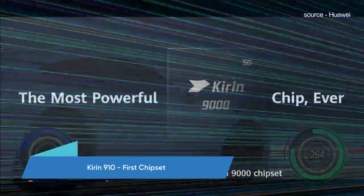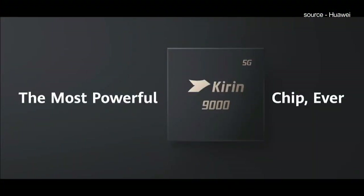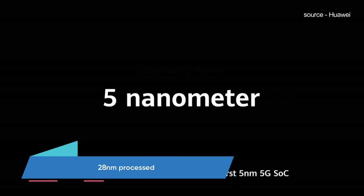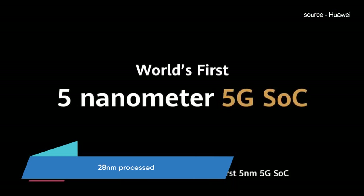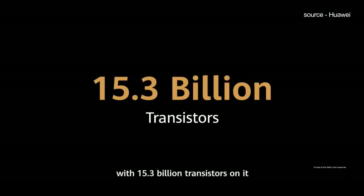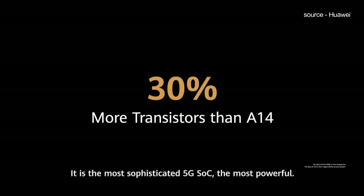Looking back, Kirin 910 was the first flagship processor designed by HiSilicon, empowering Huawei to step into the premium smartphone business in 2014. This quad-core chipset was made with 28nm process technology. Compared to Kirin 910, Qualcomm Snapdragon 810 was ahead in performance, but Kirin maintained a mainstream level and most users began to notice Kirin's existence.